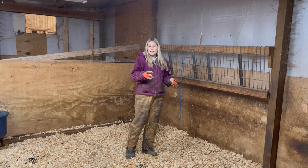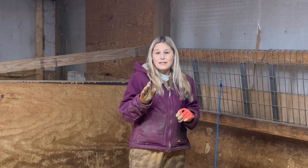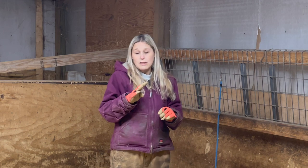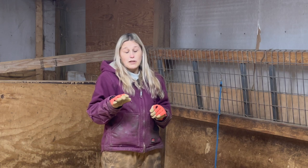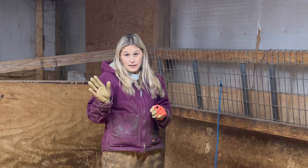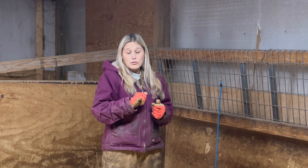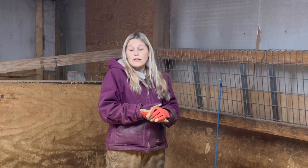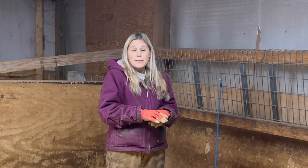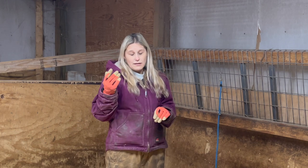There are a few things we like to have on hand at all times for kidding. Towels are number one — make sure you have lots and lots of old towels, because you're going to want to dry that baby off, especially if it's cold outside. Mom is not going to be able to do it all on her own when the temperature is 20 degrees. Also make sure that you get a kid puller — I can't remember the name of the company but we'll leave the link down in the description.